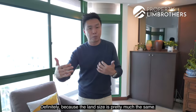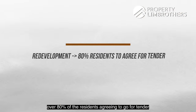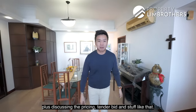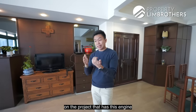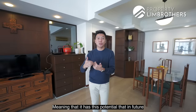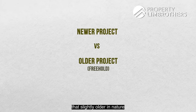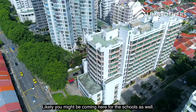Would there be potential for redevelopment? Definitely, because the land size is pretty much the same. But redevelopment needs a lot of hands to clap — firstly you need over 80% of residents agreeing to go for tender, then the developer needs to set their eyes on this plot and agree on pricing. So it definitely needs a lot of hands to clap. But most of all, it's about setting your eyes on a project that has this engine tucked within the plot — meaning it has the potential that in future it might happen, or maybe it might not.